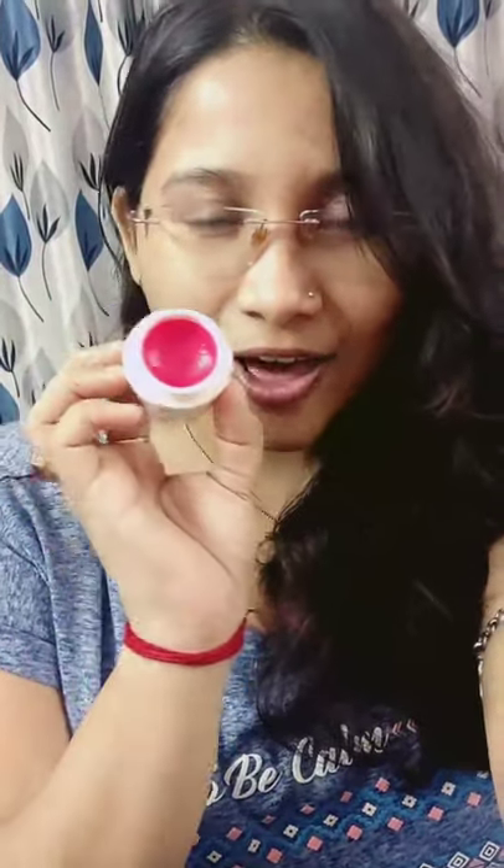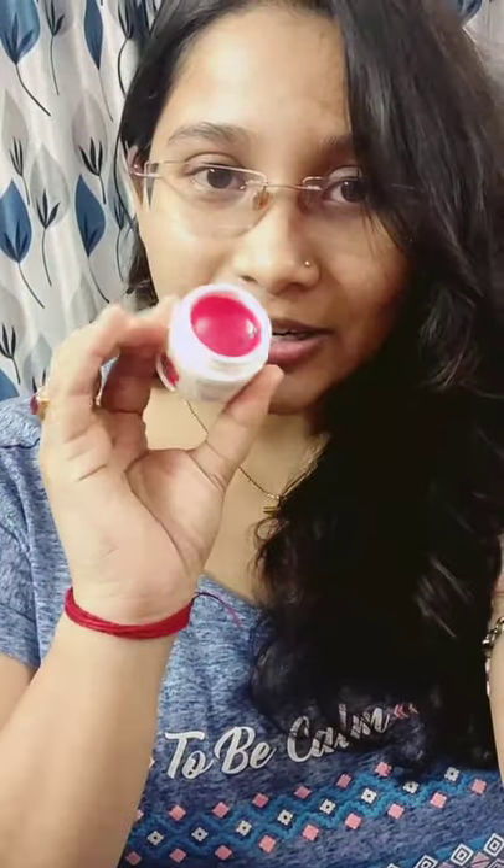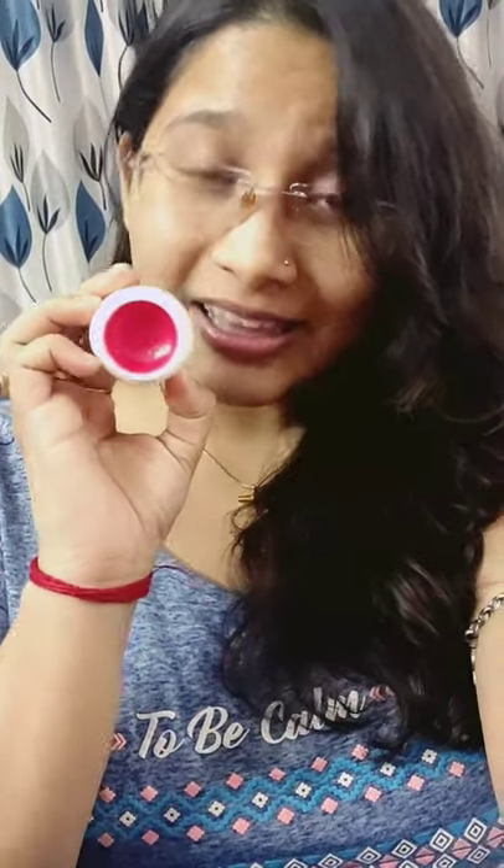I have opened up the product for you to see — this is how it looks. You may feel like it is extremely tinted, but I must tell you it is not, actually. Right now I am wearing nothing on my face except aloe vera gel. I'll put some on my lips so you can see how it looks.